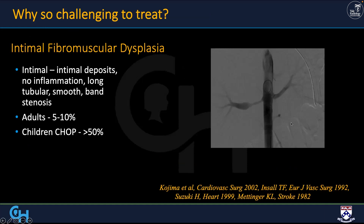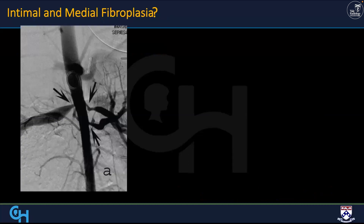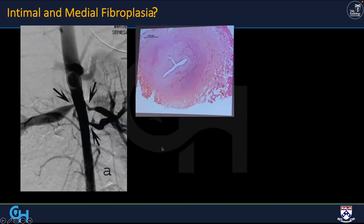Why is pediatric renal vascular disease different? You know that string of beads in women in their 30s and 40s — you pop it with the balloon, 90% or more success, done. Kids get a different type of disease. It is intimal, I believe — often long and smooth, or very short, but very fibrotic. It's uncommon, really 5–10% of adults, but accounts for well over 50% of cases at CHOP. I can't say exactly that it's intimal because we're not taking these renal arteries out, so I don't have pathologic proof — but we do have some proof from looking at these diseases in other entities.